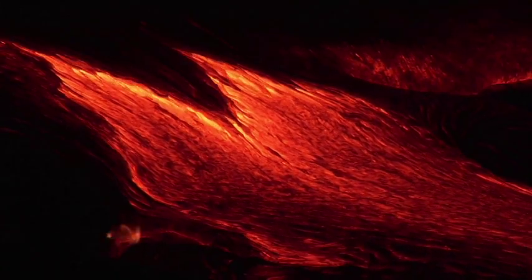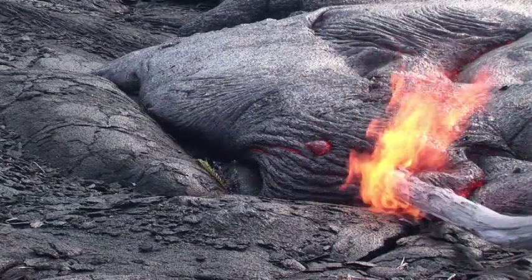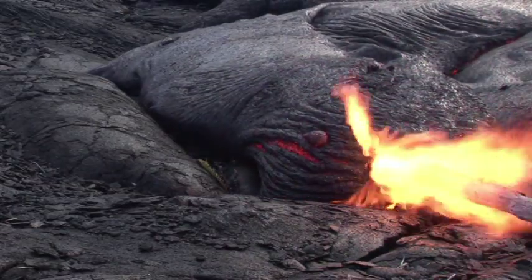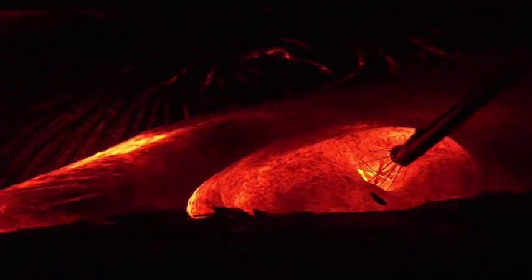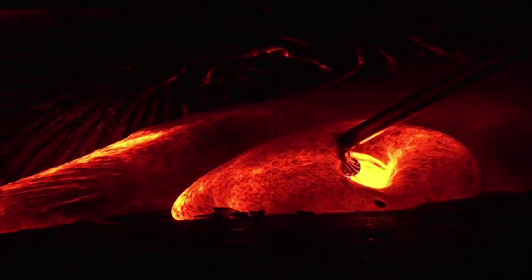Basaltic lava is extremely hot. Wood shoved into an active flow is vaporized. The skin on the flow arches upward from the gas generated inside, and incandescent jets of gas blast out of the lava. On the other hand, a sample of lava captured using a simple wire whisk is cold to the touch in only about 15 minutes.